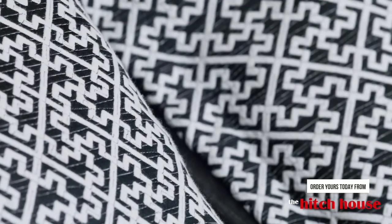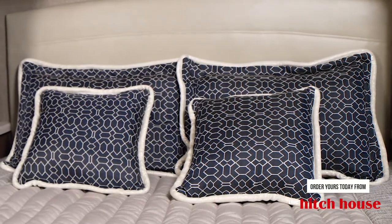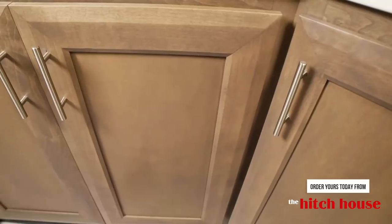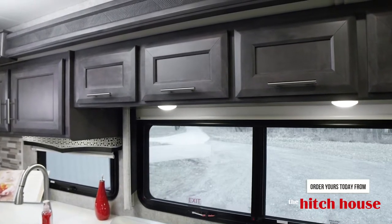Black Diamond, Stargazer, and Waterfall — all pair perfectly with the solid flat-panel cabinets in Sanibel and Regatta. Simply beautiful.